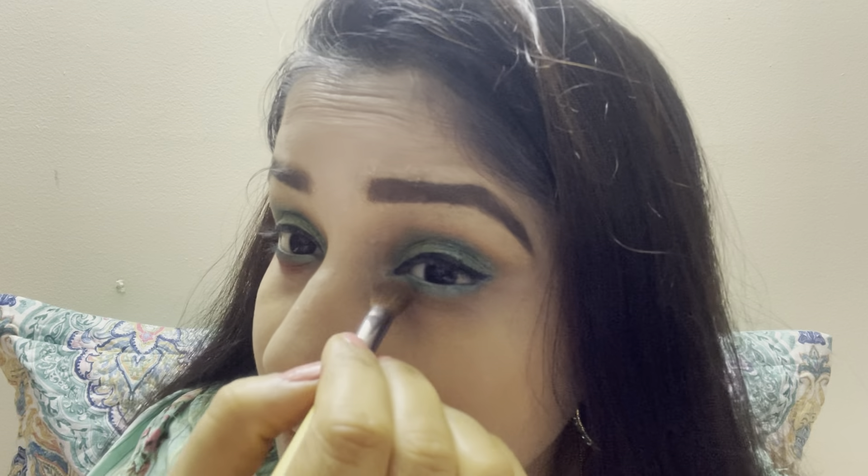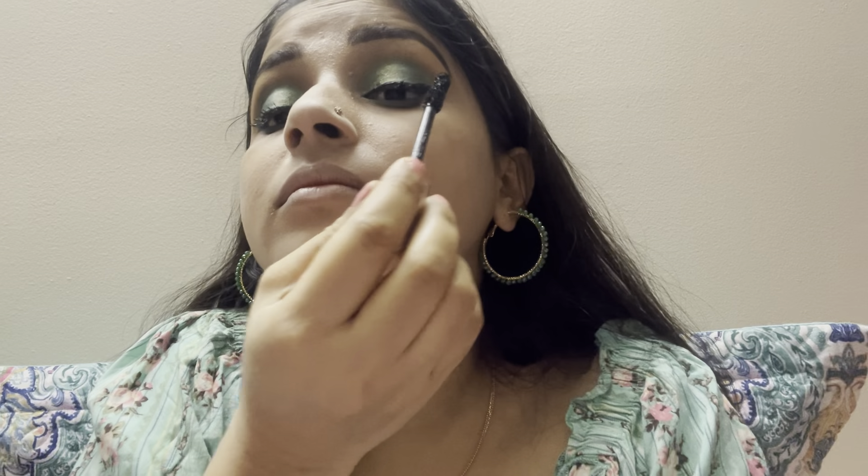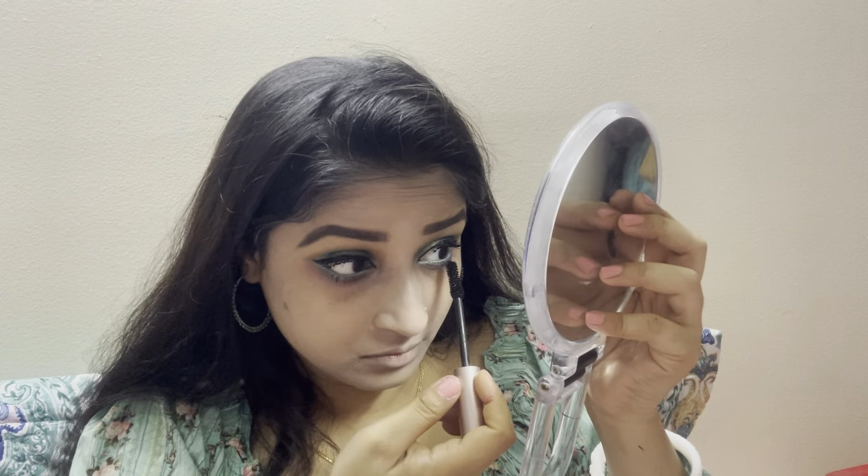I will pick another pink color and put it on my lower lashes, blending out everything nicely. Now it's time to apply mascara — very lightly I am using mascara on my upper lashes, and also a little bit on my lower lashes because it looks pretty, bright, and makes the eyes look bigger.